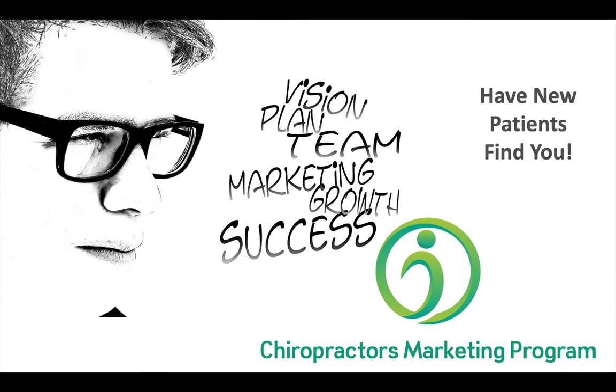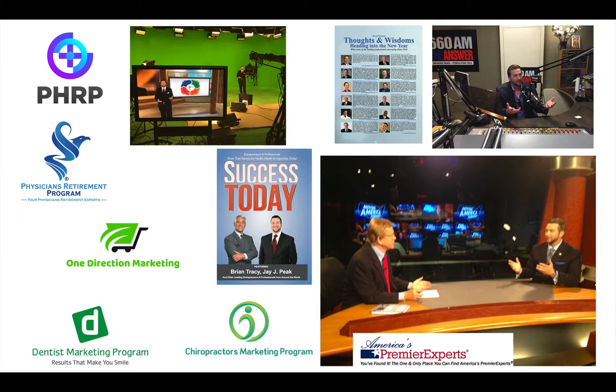Welcome to the Chiropractor's Marketing Program. My name is Jay Peek. I wanted to introduce myself and talk a little bit about how we help chiropractors get more patients in their waiting room. I have been in the marketing business for over 13 years. I've been featured on TV, Bloomberg Magazine. I'm a national best-selling author and I have developed a ton of different brands over the years, some of which you may recognize already.